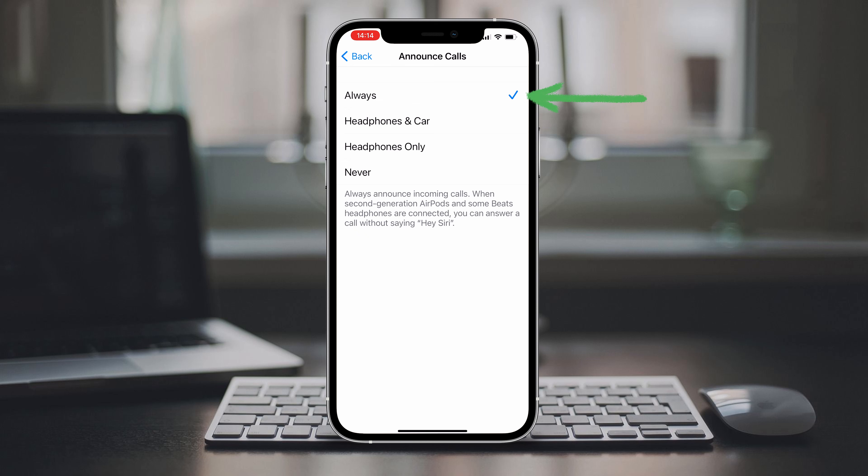Next, tap on Announce Calls and you can see there are a few options. You can choose to always announce calls, when connected with a supported set of headphones, or have Siri announce calls when headphones are connected or connected to a car using Bluetooth. There's also a headphones-only option, which is the default, and of course you could turn it off altogether.